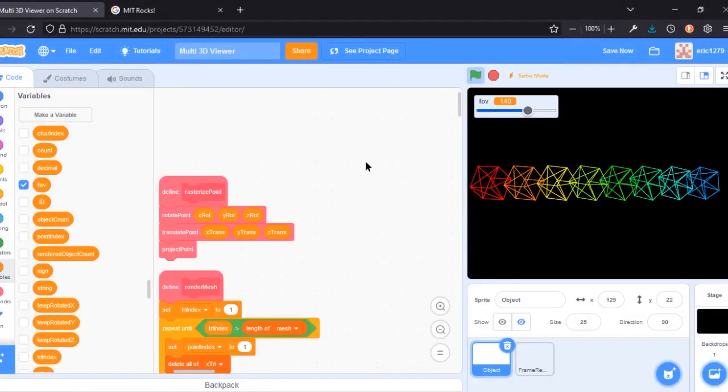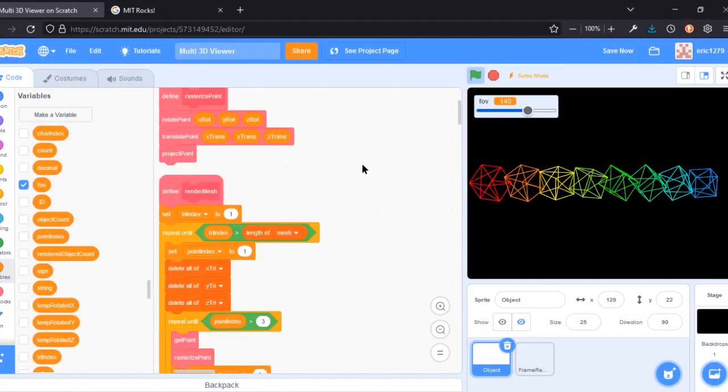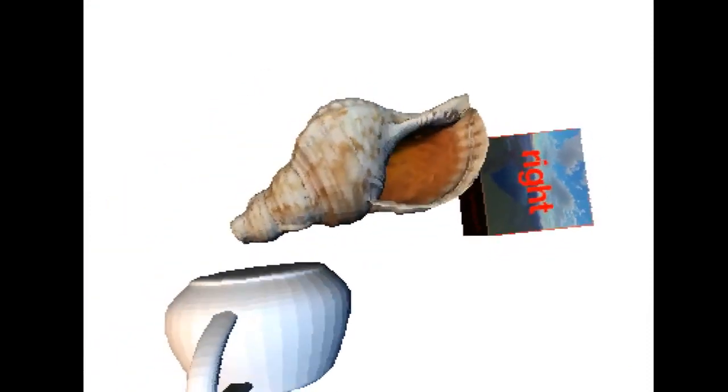I am fascinated with 3D graphics as a challenge to convert numbers into tangible images. I've programmed a variety of 3D rendering techniques to learn the math behind texturing, rasterizing, ray tracing, and more.